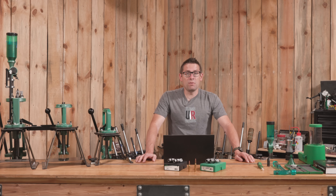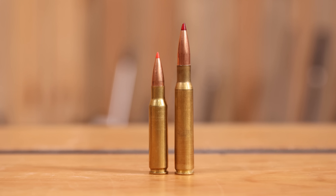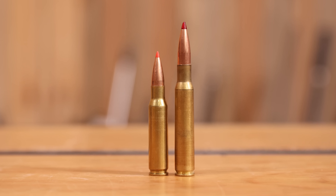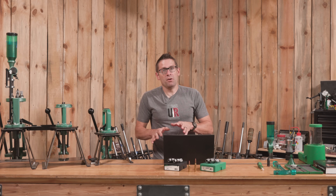Another big difference between the two is allowable cartridge overall length, max COL. That's 2.810 inches for .308 Winchester, which means it's specifically a short-action cartridge, and 3.340 inches for .30-06, which means it's specifically a long-action cartridge.